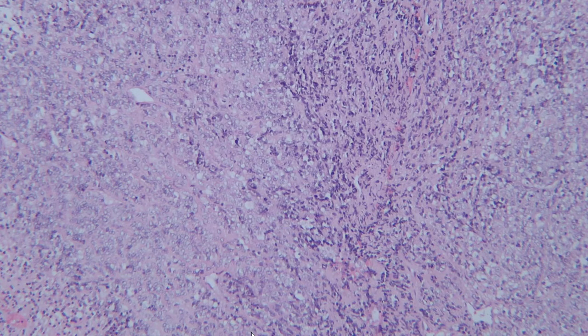Closer examination reveals two populations. There's a predominant population of cells that have very pleomorphic nuclei, large nuclei, open chromatin — a vesicular chromatin pattern. These cells appear to have more cytoplasm, imparting a pink background to them, as well as a minor population of small blue cells. So we do have a population of primitive cells.